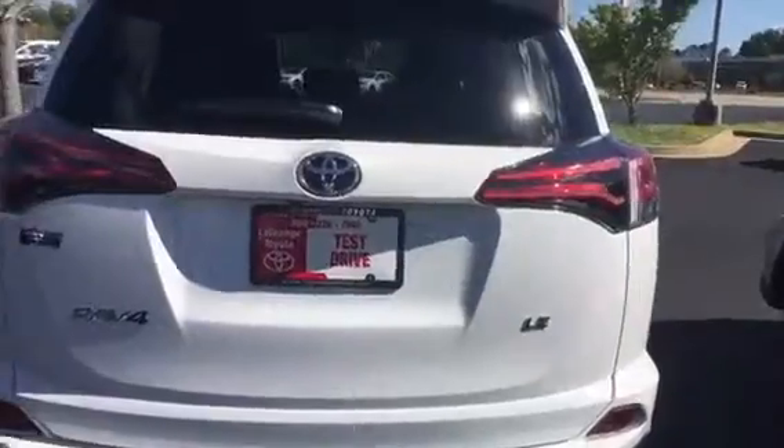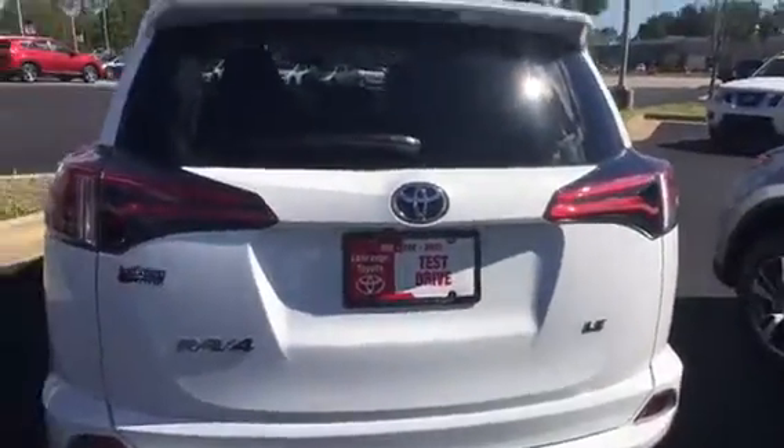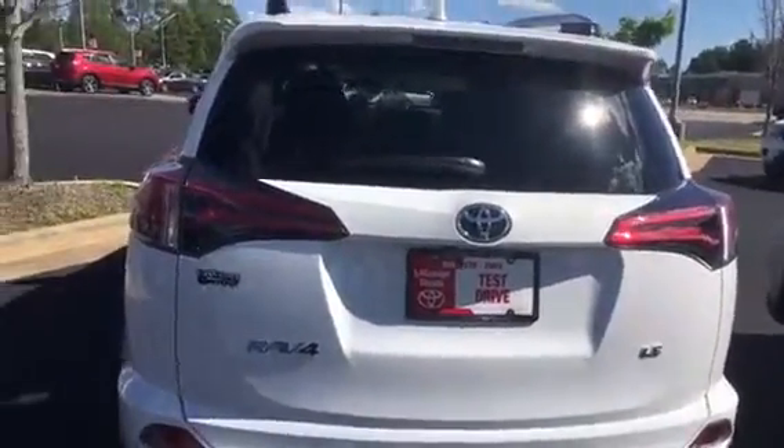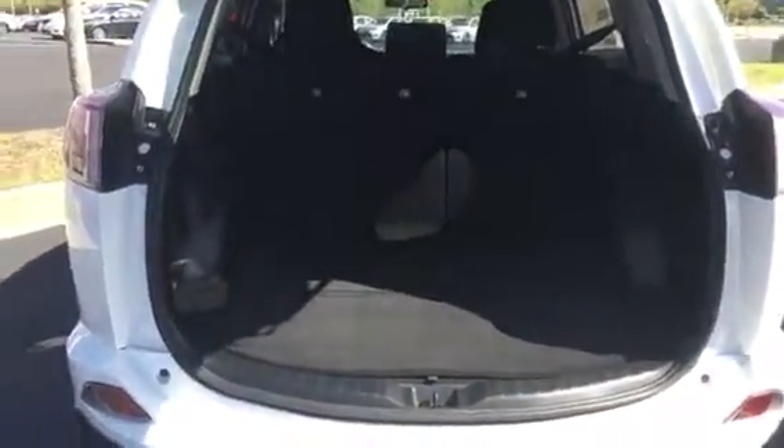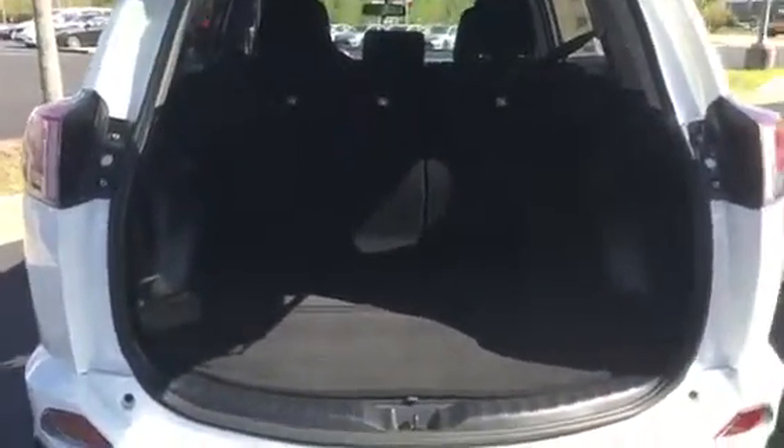It is an LE, which is one of the lower models — not necessarily bad. In this one we don't have third-row seats, but it has a very nice big cargo area so you can store all of your stuff in there, whether it be groceries all the way to your luggage for those trips that you're going to take.